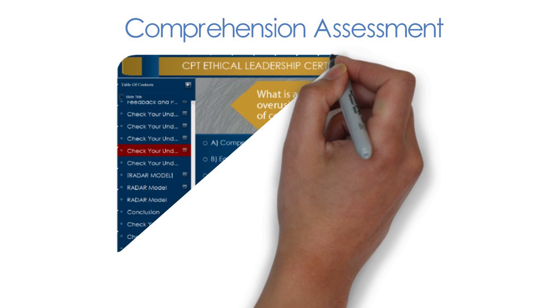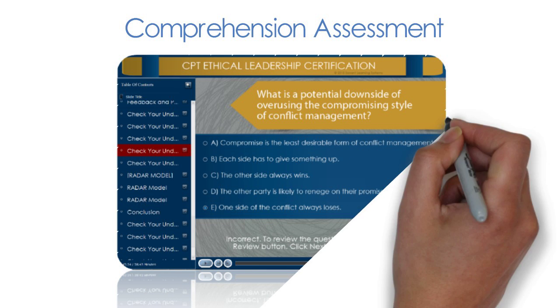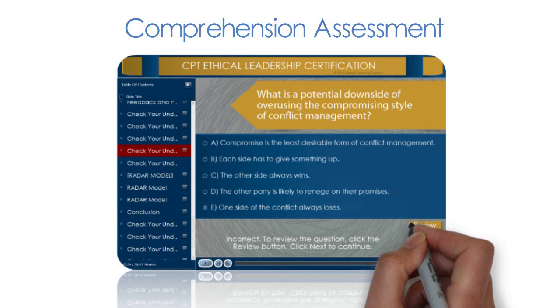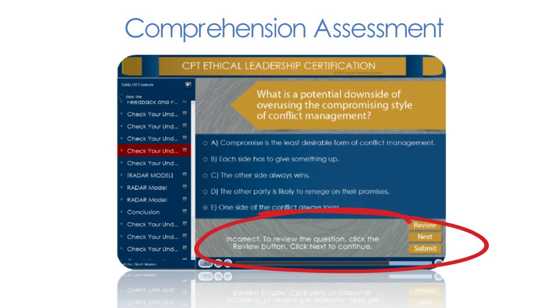The CPT's Ethical Leadership Training and Certification Program satisfies this requirement by including exam questions at the end of each section to check the understanding of each participant. If participants do not answer questions correctly on their first try, they are guided back to the appropriate portion of the training module to review the material and retake the exam.